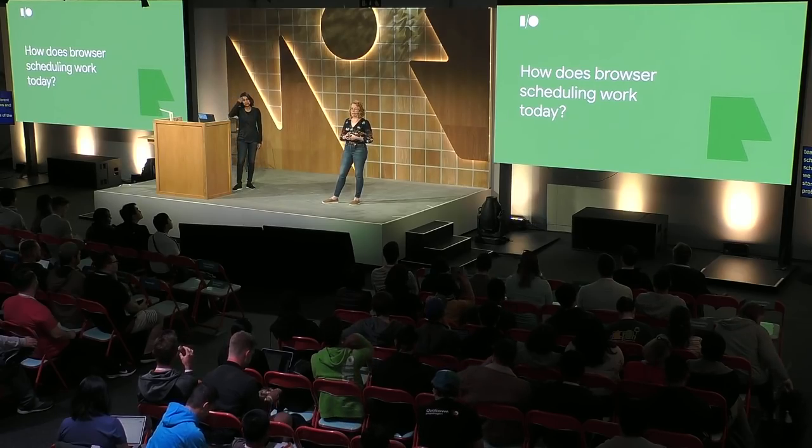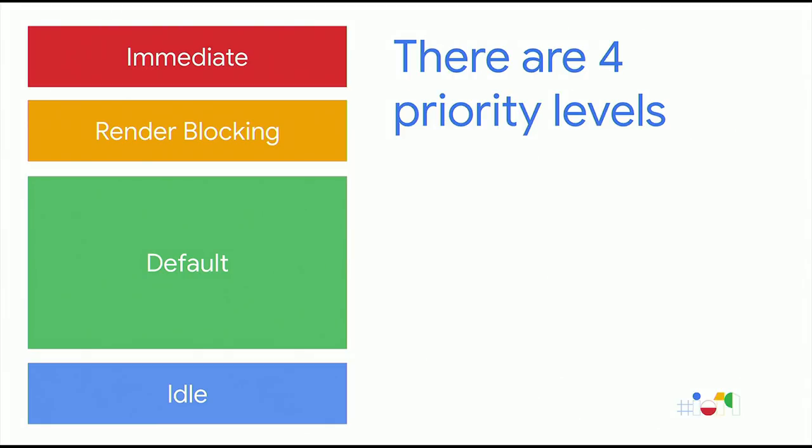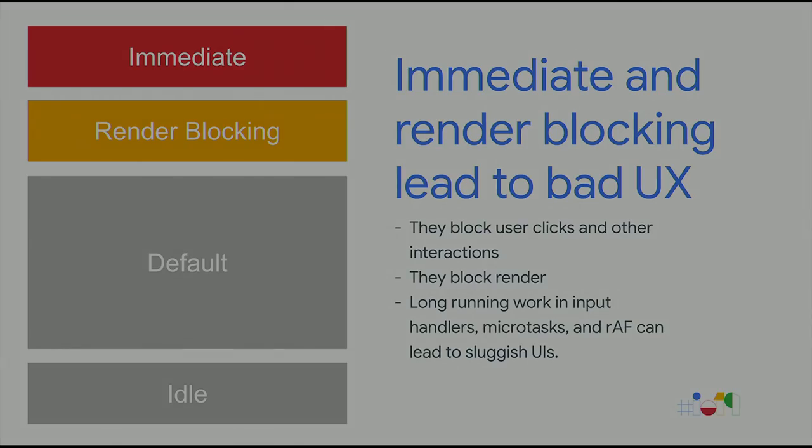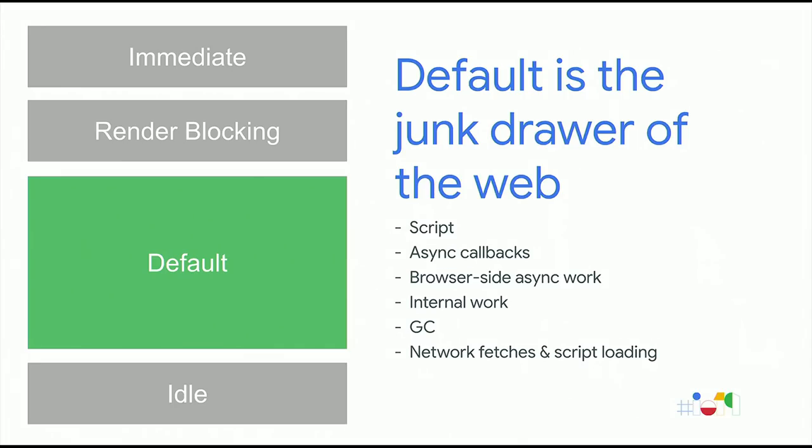So how does browser scheduling work today? There are four basic priority levels: immediate, render blocking, default, and idle. The first two — immediate and render blocking — lead to bad user experience; they both block clicks and rendering and taps. So we need to use these two task priorities as little as we can. The last queue, idle, is often too late for important work and is also vulnerable to being starved by basically anything going on in the other queues. The default queue is sort of the junk drawer of the web — it contains almost everything: script, async callbacks, browser-side async work, internal work, garbage collection, network fetches, and script loading.